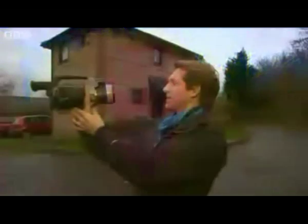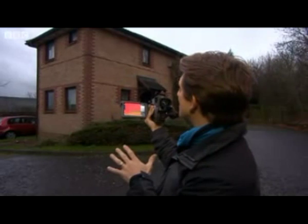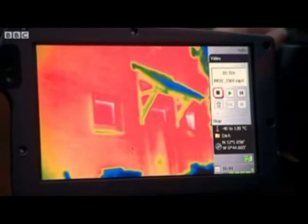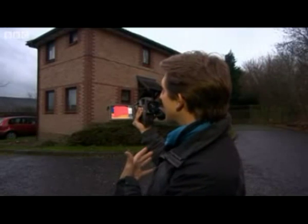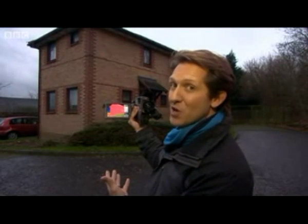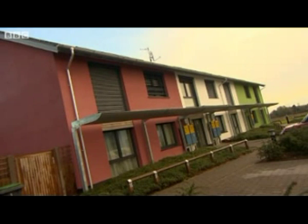This is a thermal imaging camera and it shows up heat. By pointing this camera at a house you can get some indication of how much heat is being lost through the walls. It's not entirely scientific, but the red areas show the heat coming out of the house — and any heat being lost is wasting money. But look at these houses.